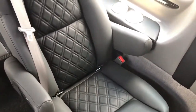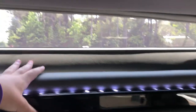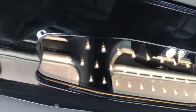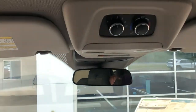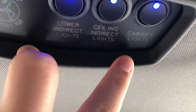Here's a better look at the beautiful quilted leather seats. At the top of the Vista Sport roof we have reading lights and beautiful LED accent lights at the top of this wood panel, with windows that go all the way around — very beautiful. My favorite part is this roof panel with beautiful ambient lighting on top, plus reading lights. To control all the lights in the van, you get a toggle switch for lower indirect lights, ceiling indirect lights, and cabinet lights.